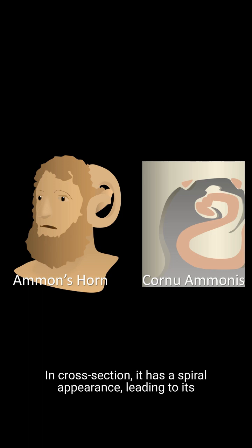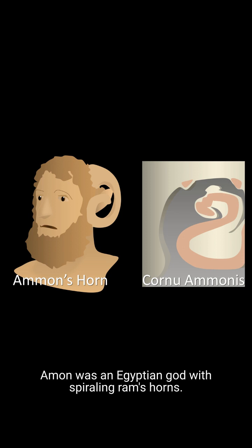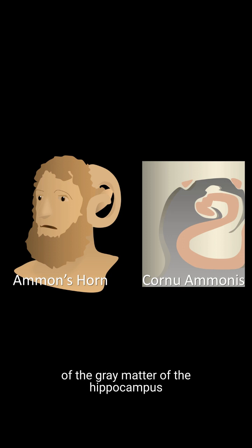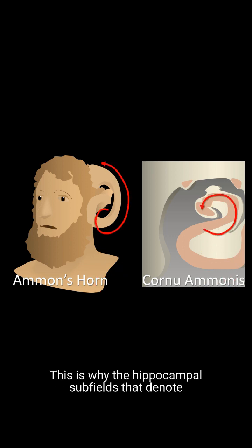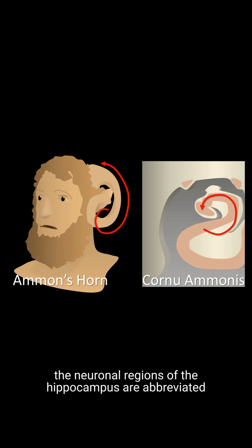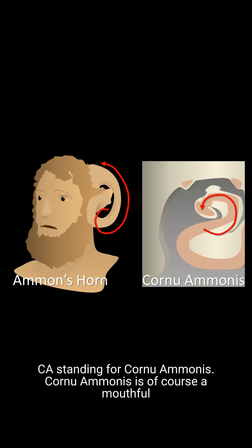In cross section, it has a spiral appearance leading to its other name, Cornu Ammonus, translated to Amon's horn. Amon was a Greek god with spiraling ram's horns. Anatomists thought that the spiraling appearance of the gray matter of the hippocampus looked like the spiral of Amon's horn. This is why the hippocampal subfields that denote the neuronal regions of the hippocampus are abbreviated CA1, CA2, CA3, etc., standing for Cornu Ammonus.